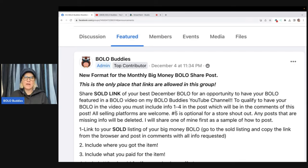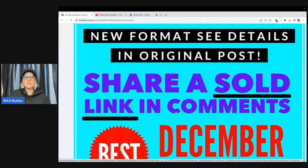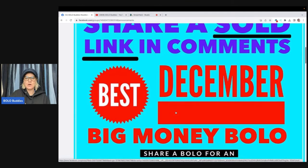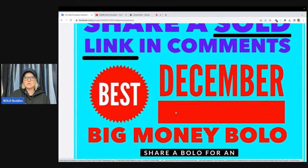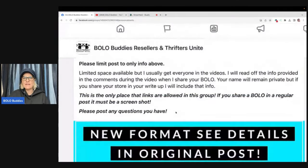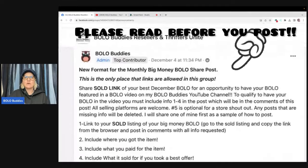So in this situation, under the featured section, I will have a post that looks like this: share a sold link in the comments. It used to say share a screenshot. I am changing the format so that you guys can post your sold link. This one is for December and it says: share a Bolo for an opportunity to have your Bolo featured in a Bolo Buddies video. Everything is pretty much the same — I need the same information as before — but instead of sharing a screenshot, you're going to share a link.